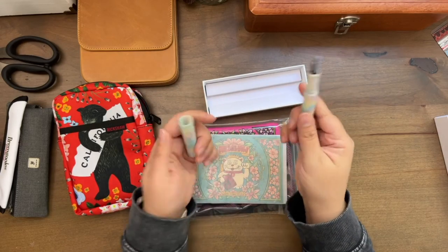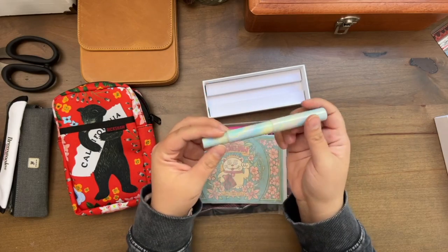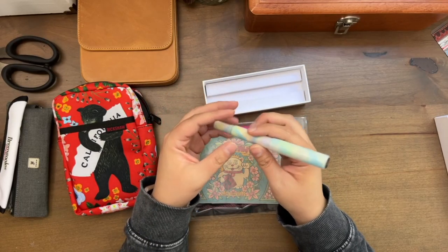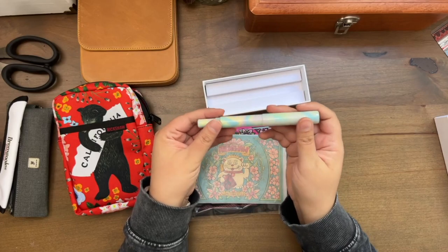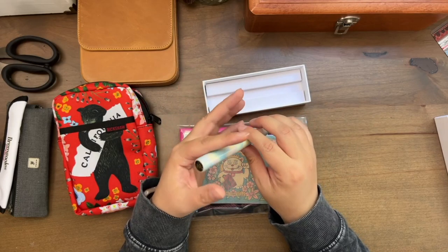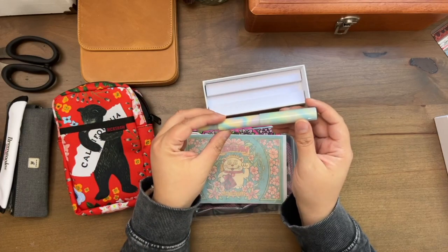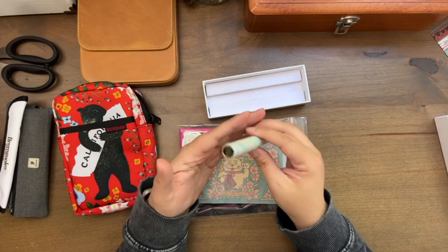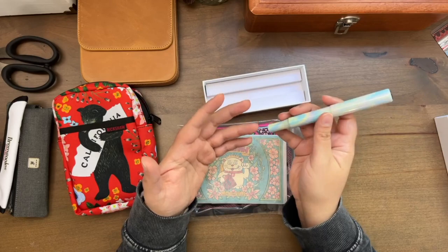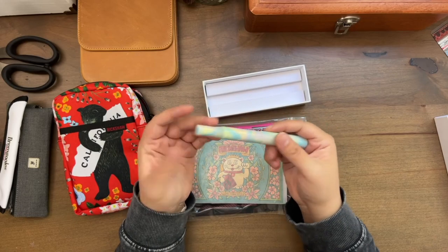Let me tell you what they told me at the pen show. They said the reason why they made one of these was because they had a woman who apparently she was writing at night and she had her pen posted and her toddler came out and startled her. She jerked and the pen cap just went flying and fell behind the refrigerator. So she had to wake up her husband and get him to move the fridge to get the pen cap. So she reached out to the company and said, 'Hey, probably never going to happen, but do you think you'd ever make a secure post pen?' And so they did.